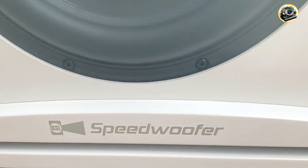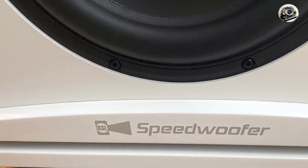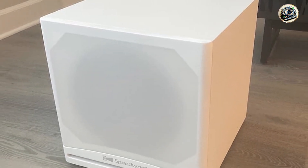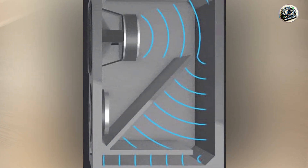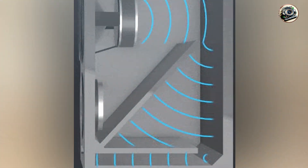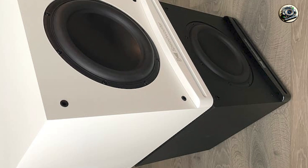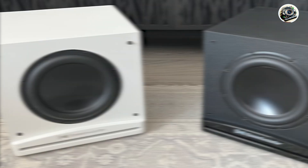The Speedwoofer 10S MKI boasts a DSP-controlled amplifier for accurate bass response and minimal distortion, even at high volumes. It includes variable crossover and phase controls to fine-tune bass integration with your existing speakers, providing seamless audio integration. This subwoofer also features high-quality components like a heavily braced MDF cabinet and a custom-designed woofer for enhanced durability and consistent performance.